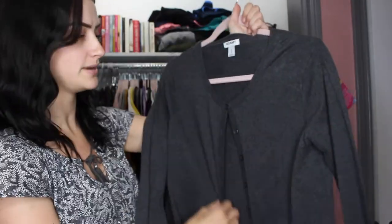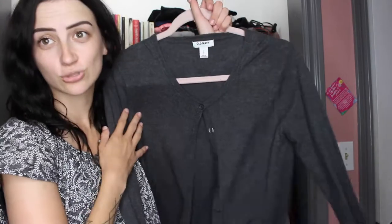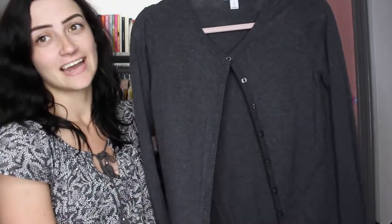Moving on to cardigans — a basic gray cardigan is a very good staple piece to have in your closet. The amount of times I've worn this when it was chilly but not too cold — I'd just throw this on and call it a day. This one is from Old Navy. Old Navy has a great variety of styles and colors, and I really like it. It's a button-up and this one probably ranged around $30.